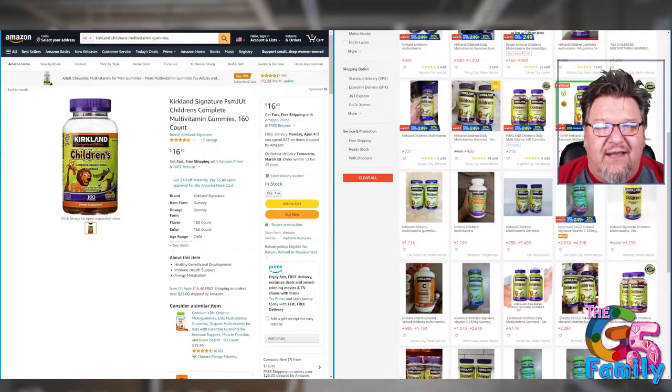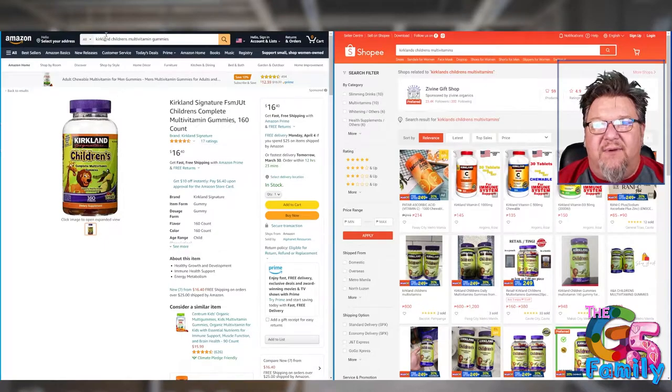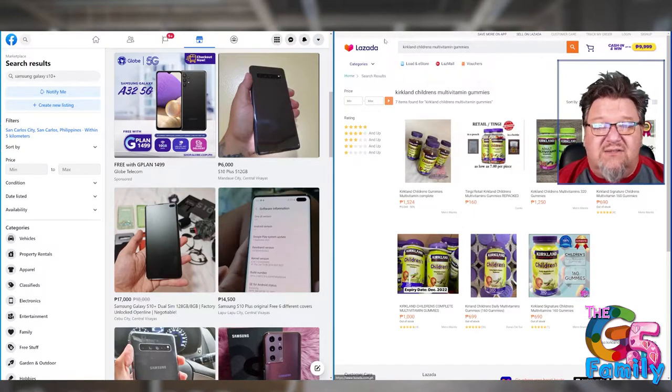I'm going to jump over here to my desktop. On the left-hand side you'll see I have Amazon pulled up. I also have eBay pulled up and Facebook Marketplace. And then on the right panel, I have an online marketplace called Shopee, which is a local Southeast Asia online marketplace. And then another one is called Lazada. These work very, very similar to Amazon — they're more or less like an alternative to Amazon, not auction sites like eBay.